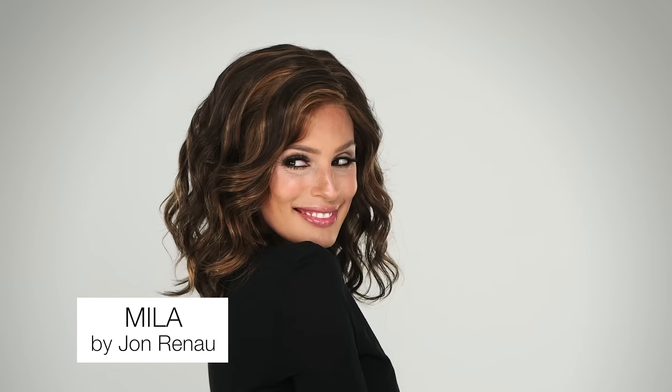The craze for waves is beautifully answered again by Jon Renau with Milla. These barely tamed open waves create a look that combines power and playfulness in a longer shoulder grazing style.